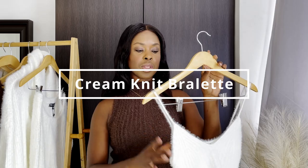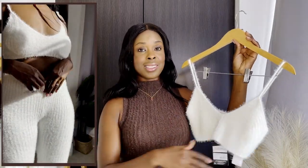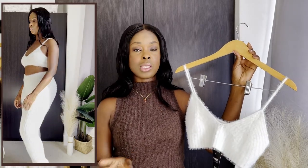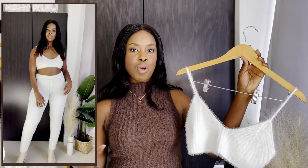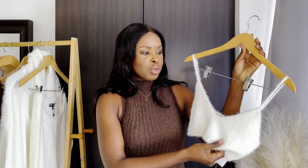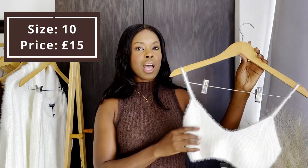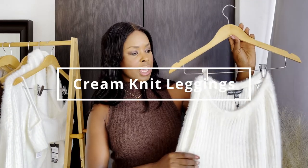The next item is this lovely cute fluffy knit bralette. It's the same material as the dress and it is so soft — you're definitely going to love wearing this during the autumn or winter period. You know I love bralettes, and I love wearing them with super high-waist pieces. I got this in a size 10 and the price was £15.